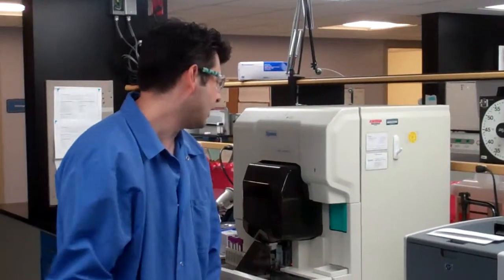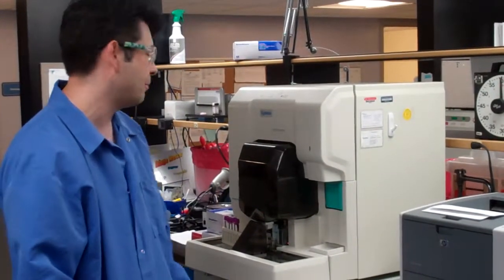Here I'm in hematology. This is a CBC analyzer. It counts white cells, red cells, and platelets, and it can help us determine if you've got cancer, anemia, or infection.